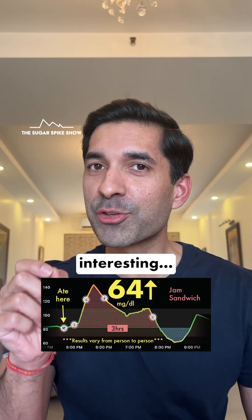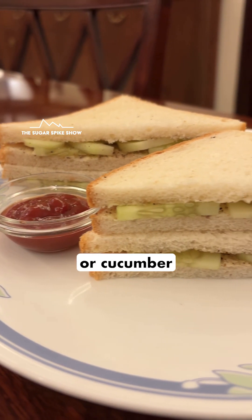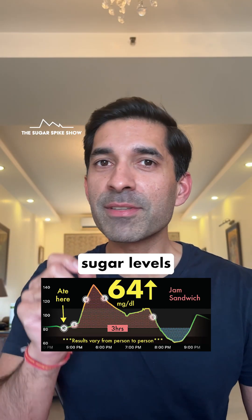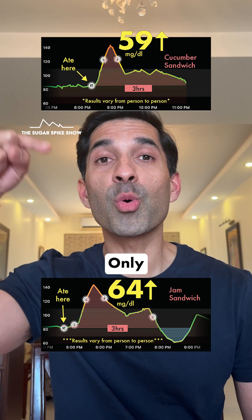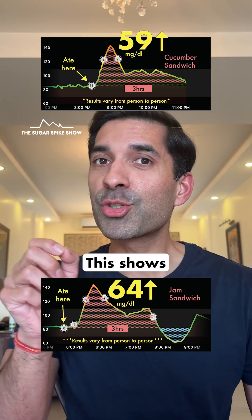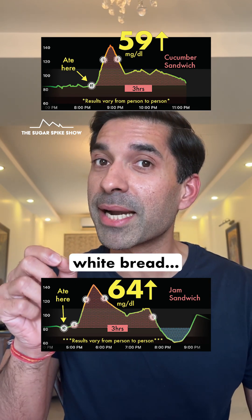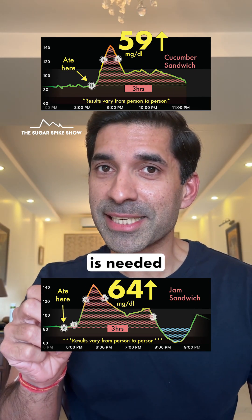Both of which have a glycemic index of 100. And here's something interesting: when I had kheera sandwiches, or cucumber sandwiches, with the same 4 slices of white bread, my blood sugar levels had increased by 59 mg — only slightly lesser than this. This shows that adding a little bit of fiber is not good enough in controlling the blood sugar spike caused by white bread. Clearly, a lot more fiber is needed.